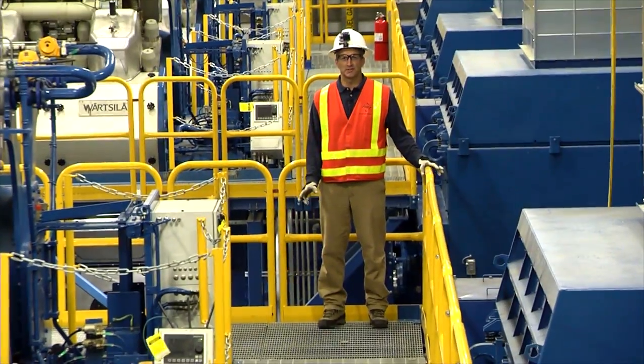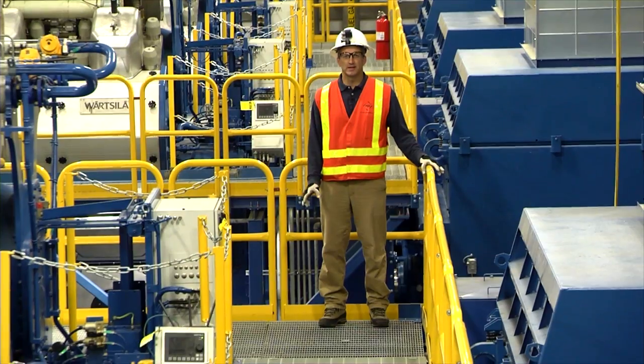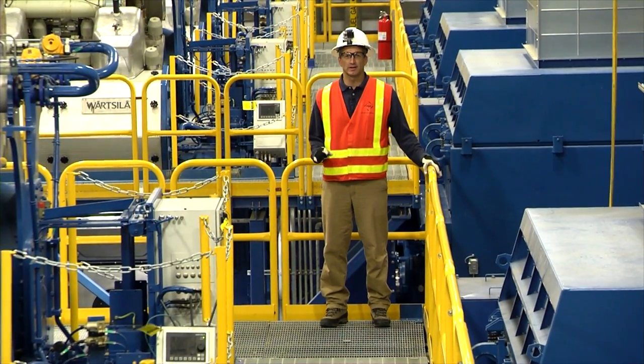We're here in one of the two engine halls with six of twelve engines. When this plant's finished, it'll be the first one in the country using these engines.